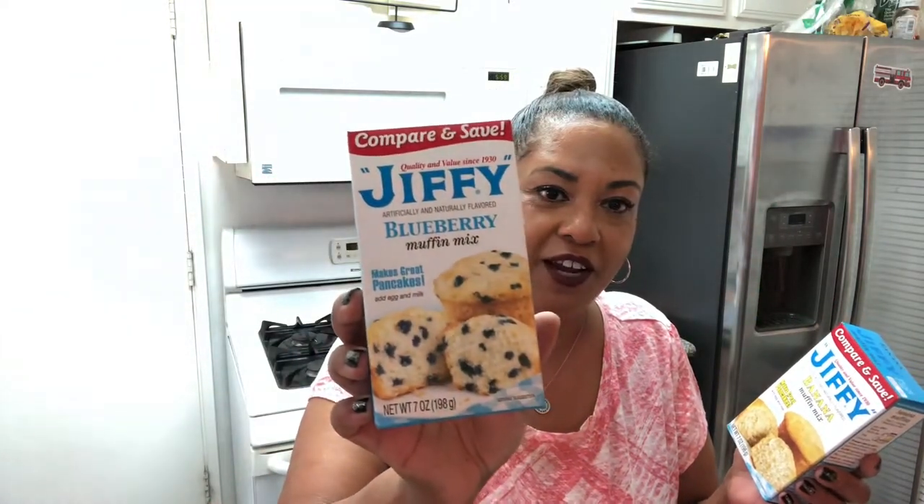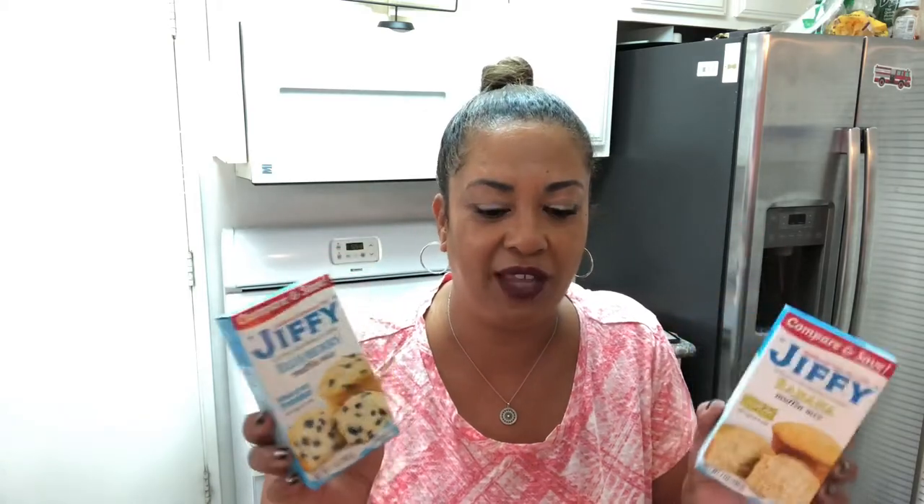I sometimes put muffins on the breakfast table on weekends as a treat — they're six points a muffin. I got Jiffy banana and Jiffy blueberry muffin mixes. They're so cost-effective at about $1.25, and they only require milk and an egg. You can save a few points by using fat-free milk. For $1.25 you can make yummy breakfast muffins for your family — you can't beat that.